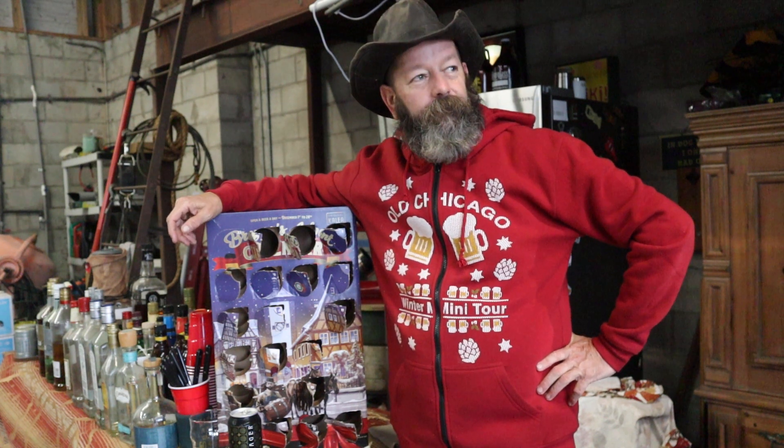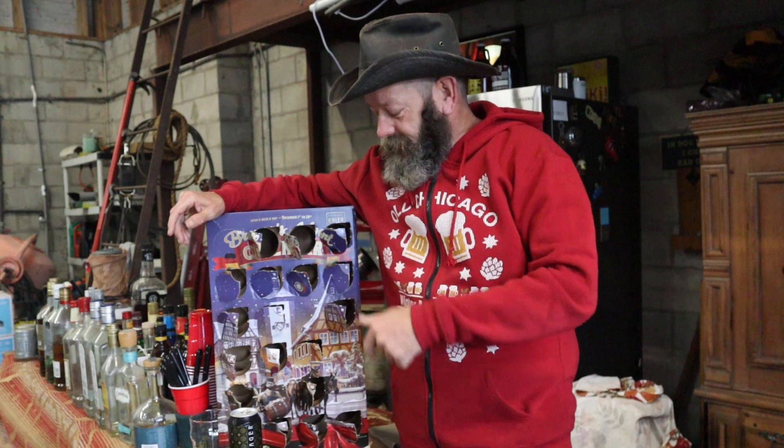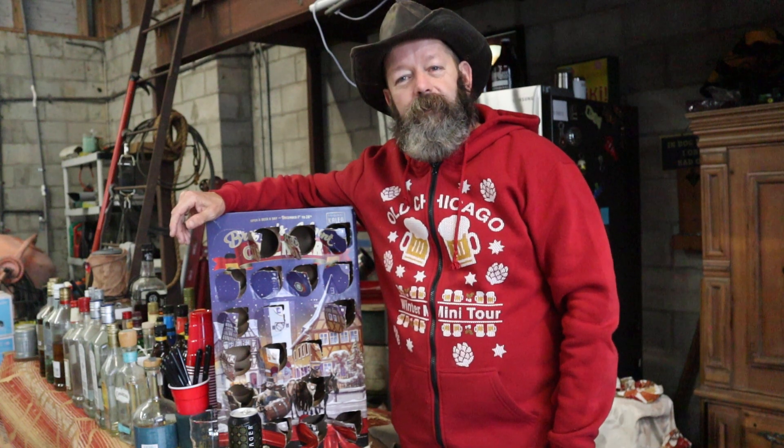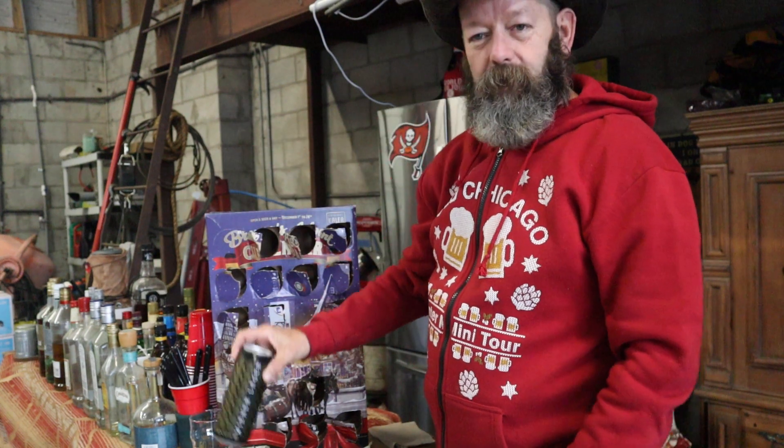Welcome back, good morning. Yesterday I said it was kind of cold in Florida and it just got colder — today was 52 degrees. I know a lot of people say that's not cold, but it is. Anyways, this is Walter with Fixing Things One Beer at a Time. Today's beer is a Vienna Lager.